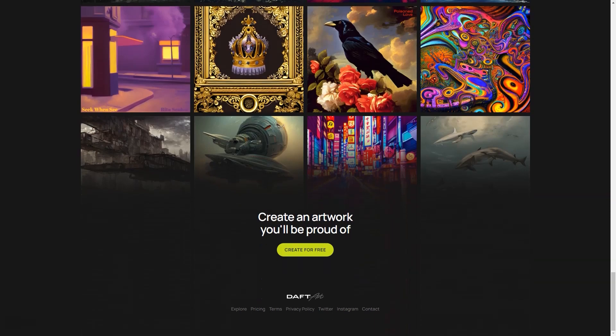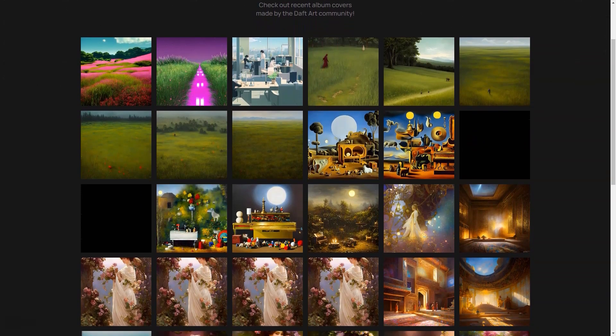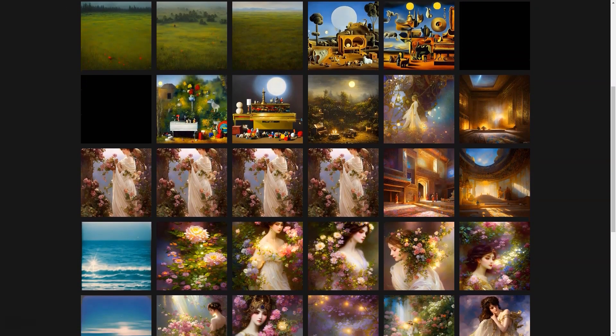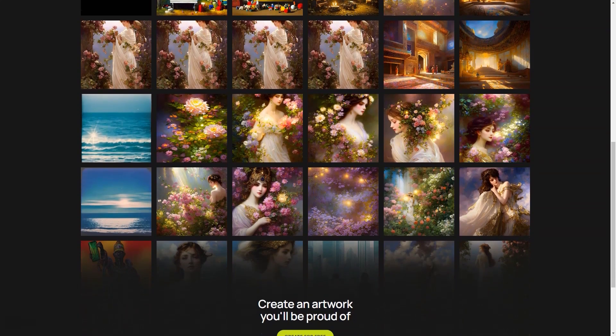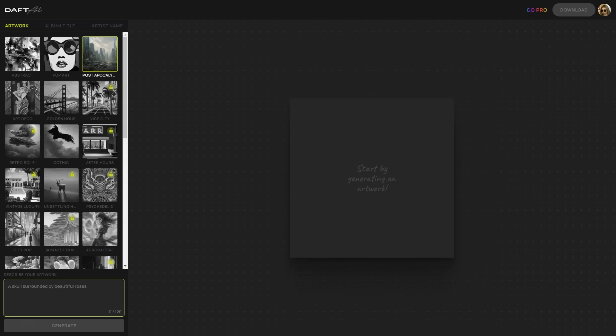And if you're still figuring out what you want your cover to look like, no problem—Doft Art has got you covered there too. There's a collection of sample covers made by other artists that you can use for inspiration, so you can better understand what your final work might look like and make informed decisions. Doft Art is super user-friendly—you don't have to be a tech-savvy person to use it. The interface is intuitive and easy to navigate, so you can focus on the creative part. Doft Art is perfect for independent musicians, bands, and anyone who wants a professional-looking album cover without breaking the bank.